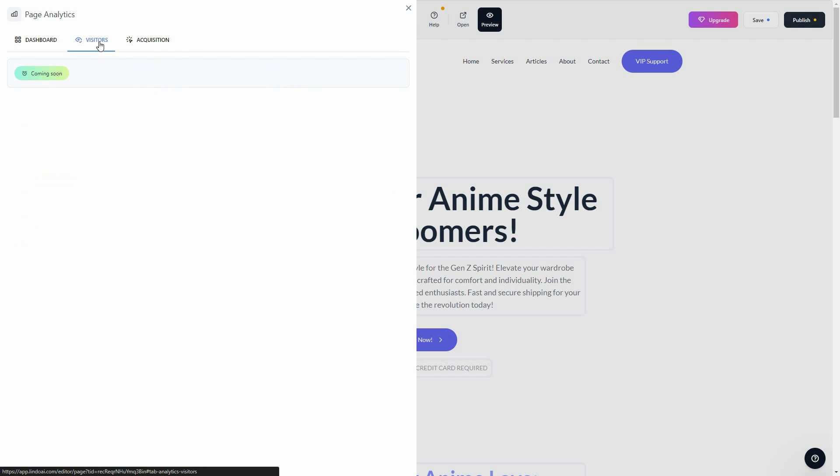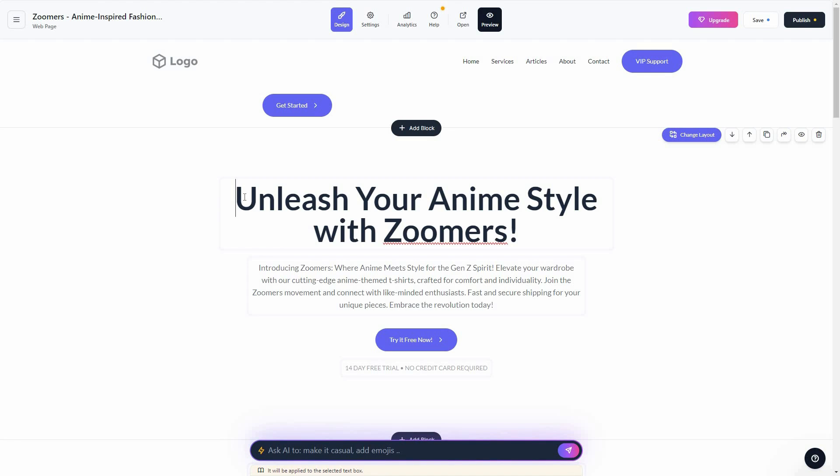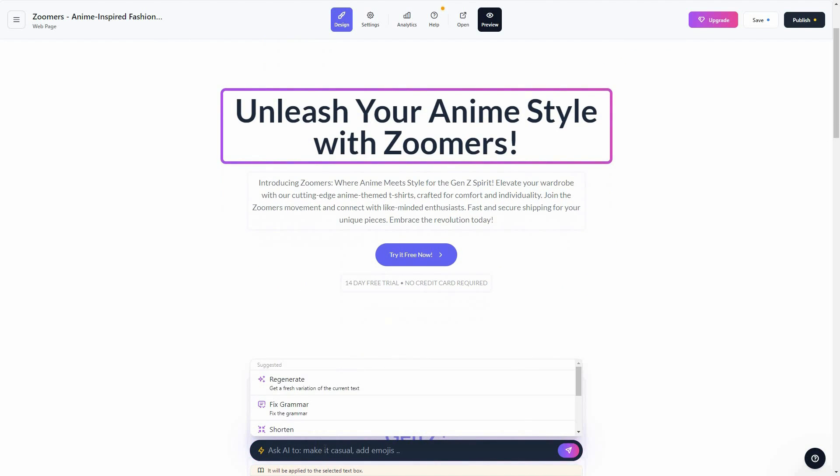You can see details about your visitors and acquisition data, which are coming soon features. You can also use AI to edit text — select any text and then ask the AI what you want to do with it. There are suggested options like regenerate, fix grammar, or shorten the text, but you can also give a custom command.